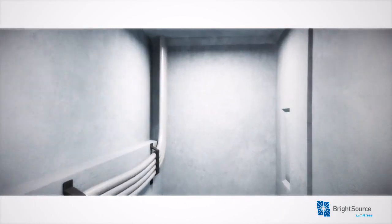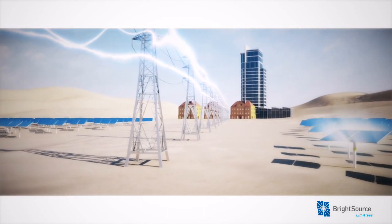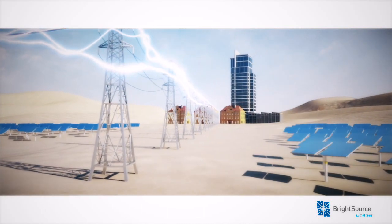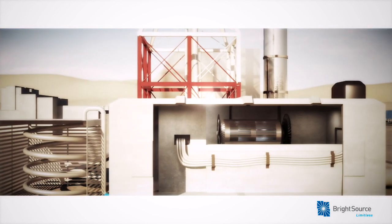From here, transmission lines carry the power to homes and businesses. Each mirror in a BrightSource power system generates enough electricity to power one home, and nothing is wasted.